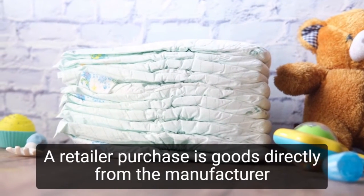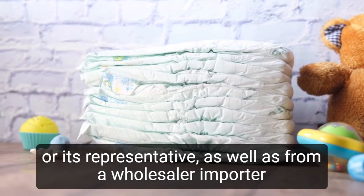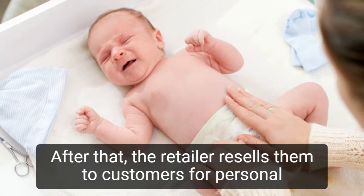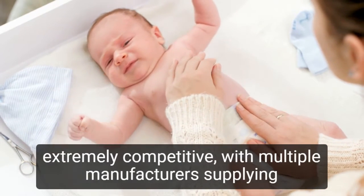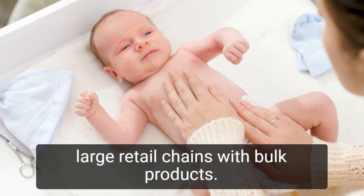A retailer purchases goods directly from the manufacturer or its representative, as well as from a wholesaler, importer, or agent. After that, the retailer resells them to customers for personal use. The retail market for disposable baby diapers is already extremely competitive, with multiple manufacturers supplying large retail chains with bulk products.